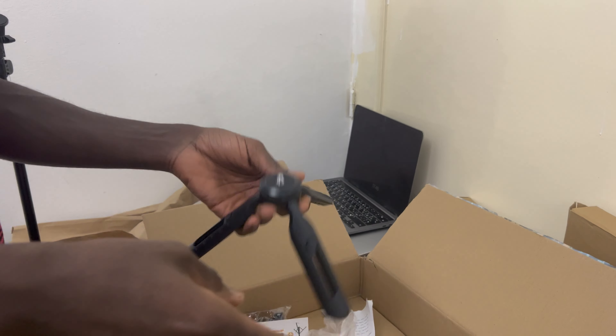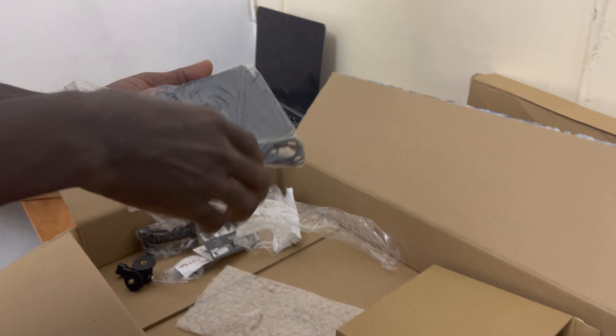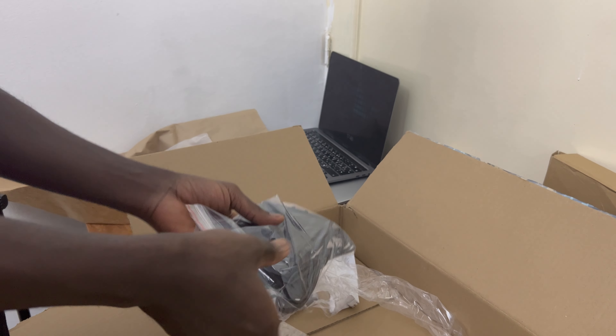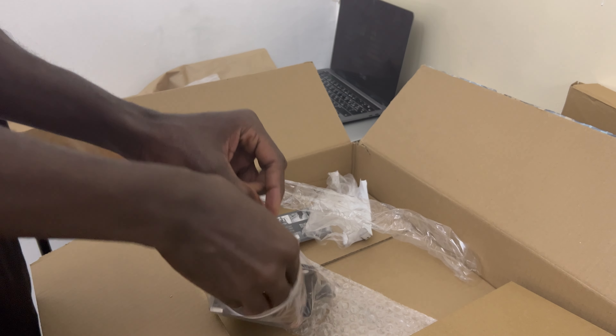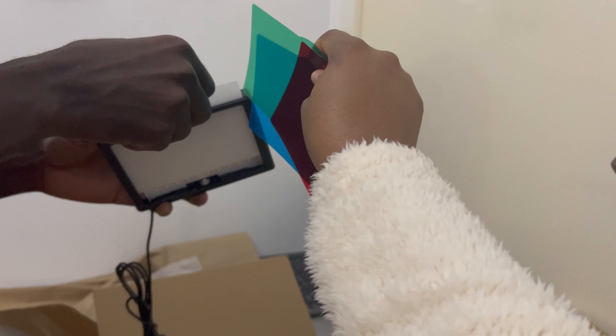This is another tripod stand, but we got this one for lighting. Most of our videos haven't been coming out in the best quality in terms of lighting, so we decided to get this to improve video quality. This lighting comes in different shades — we have about five: red, green, blue, white, and they're replaceable.